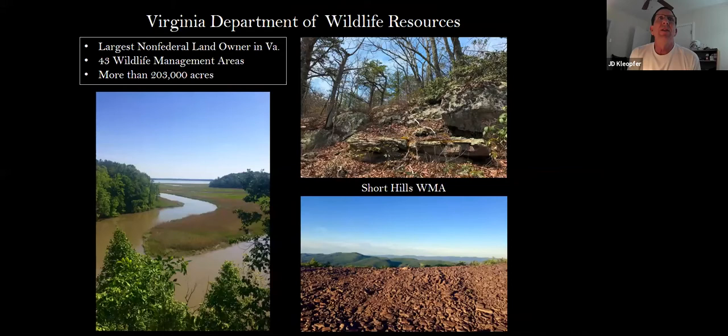The Virginia Department of Wildlife Resources is the largest non-federal landowner in Virginia. We manage about 43 wildlife management areas around the state with more than 203,000 acres. The eastern United States is uniquely challenged in that we don't have big federal properties — most of the land is private land. We deal a lot with private landowners, and we also do a lot of management, wildlife, and habitat restoration on our WMAs.